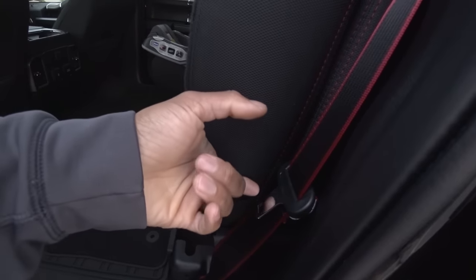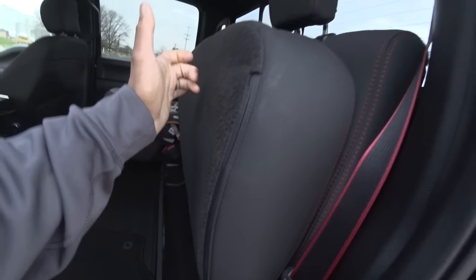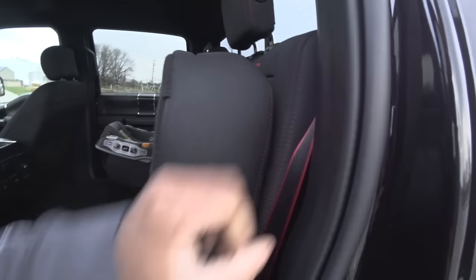You get power windows obviously, and a full flat floor. This is new in 2019 — the strap has moved. It used to be a little switch here, but now it's here for lowering the seat.